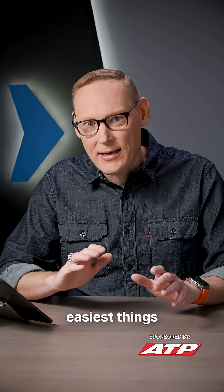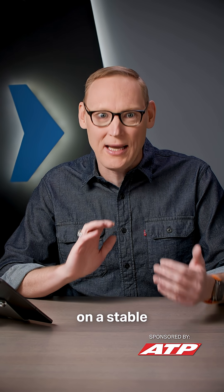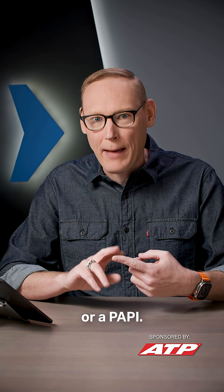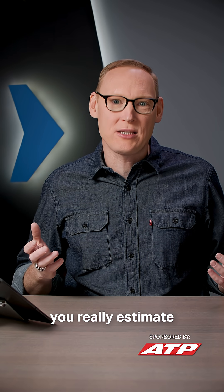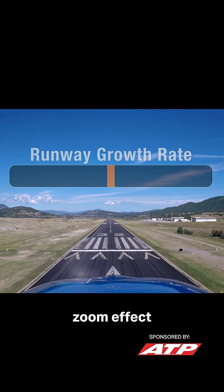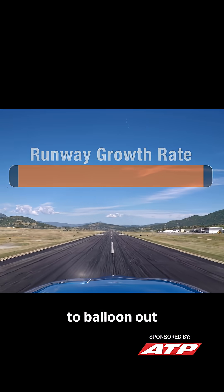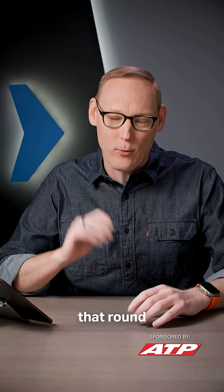One of the easiest things you can do to keep yourself on a stable and predictable glide path is to follow a VASI or a PAPI. The other thing you can do to help estimate that flare height is to use the runway zoom effect in your peripheral vision. As the runway starts to balloon out in your peripheral vision, that gives you a cue to start that round out or flare.